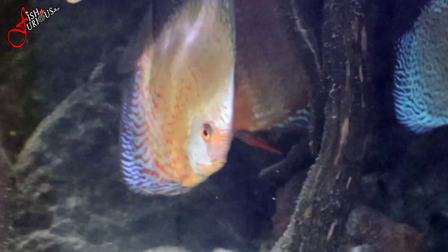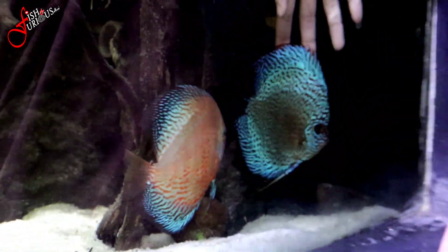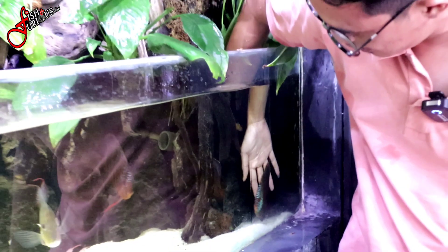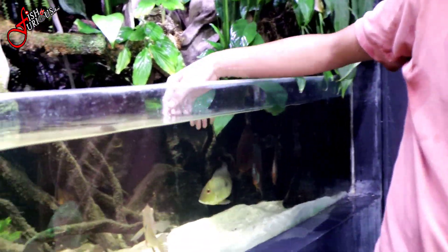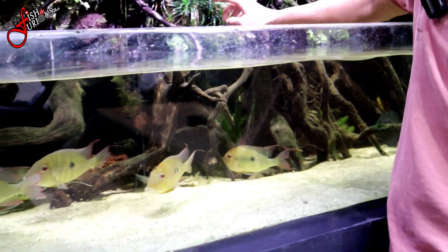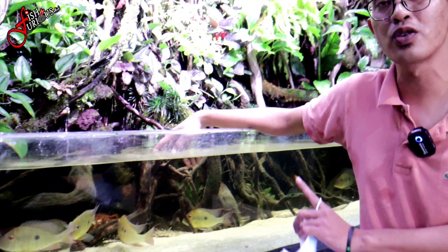Sama ada Discus nih guys. Diskasnya pada di belakang. Ini Discus sekitar 5 inch. Terus ada Fahaka Puffer juga di belakang, cuman pada ngumpet. Itu gunanya untuk makanin keong-keong hama.